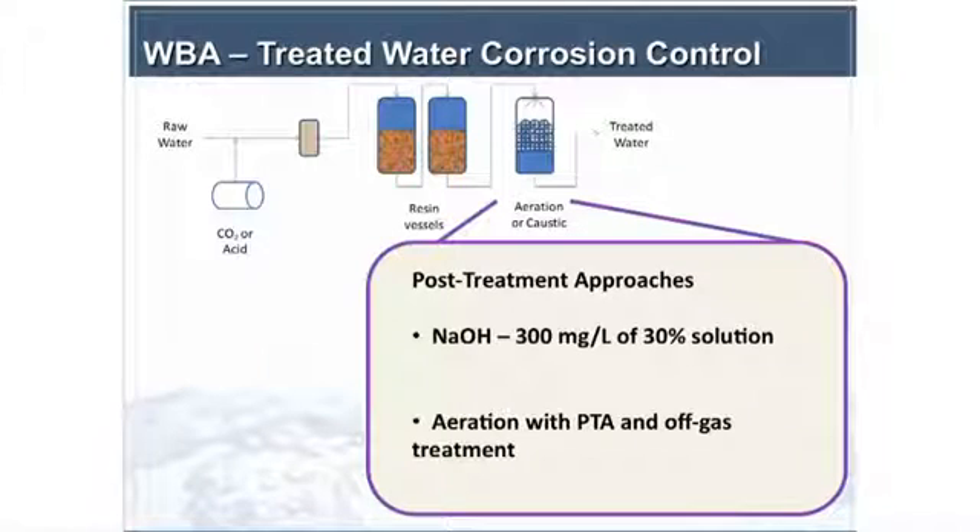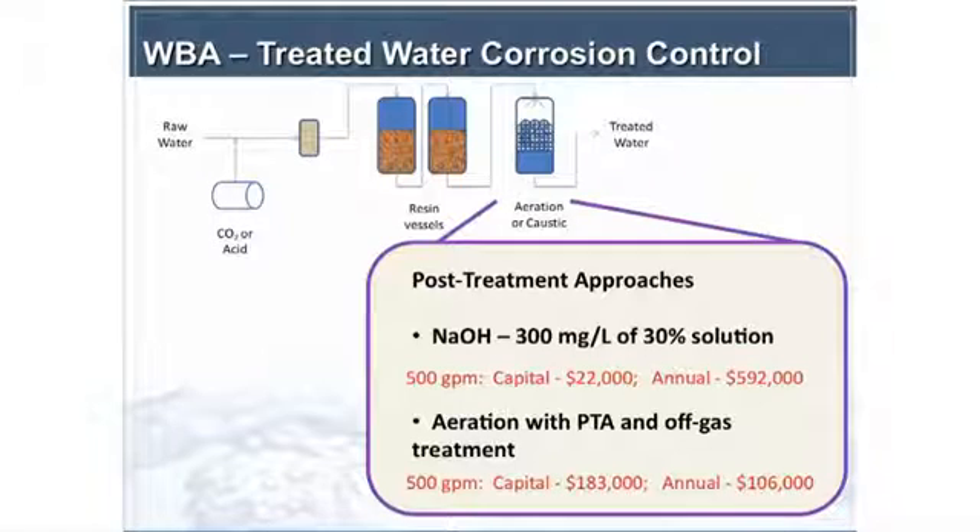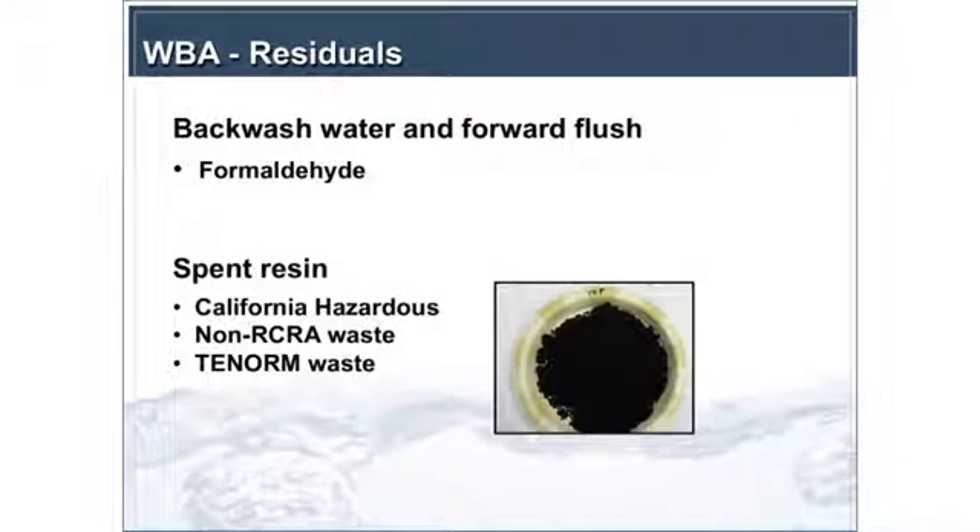For post-treatment, Glendale does aeration — they have packed tower aeration for VOCs. We also did cost estimating for alternatives like sodium hydroxide or caustic solution, and we have cost estimates for packed tower aeration. The analysis in the final report is available to anyone interested, and shows a significant difference between capital and O&M expenditures for these options.